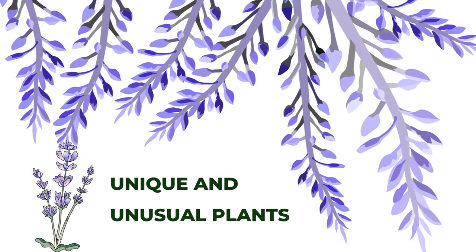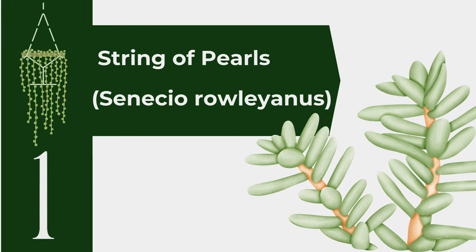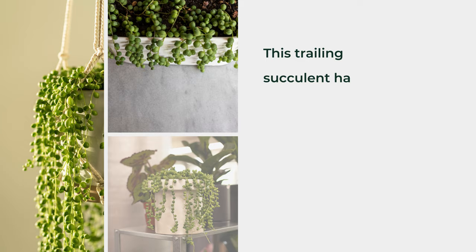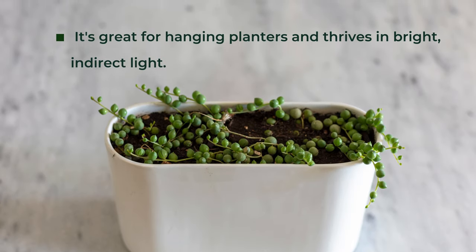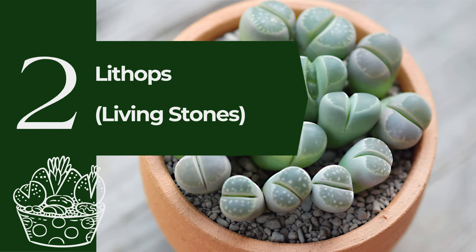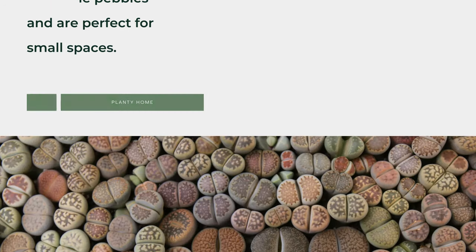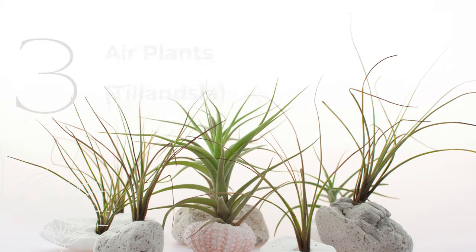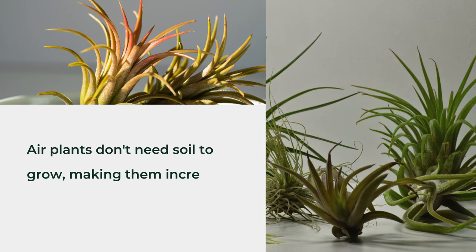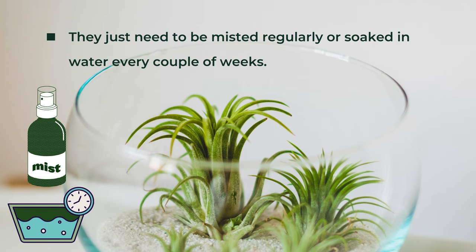Unique and Unusual Plants. For those who love something a bit different, these unique plants will add an interesting touch to your home decor. First, String of Pearls (Senecio Rowleyanus) — this trailing succulent has bead-like leaves that cascade beautifully. It's great for hanging planters and thrives in bright, indirect light. Second, Lithops, or Living Stones — these fascinating succulents resemble pebbles and are perfect for small spaces. They require very little water and lots of bright light. Third, Air Plants (Tillandsia) — air plants don't need soil to grow, making them incredibly versatile for creative displays. They just need to be misted regularly or soaked in water every couple of weeks.